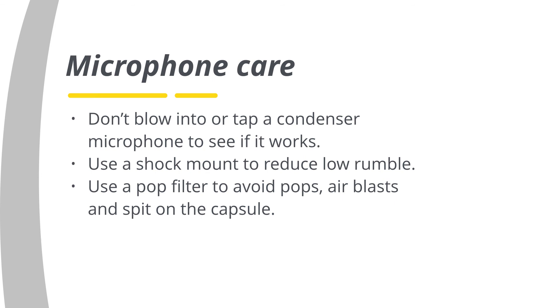With universal shock mounts you can quickly swap the microphone, and double mesh pop filters are most effective while not altering the sound.